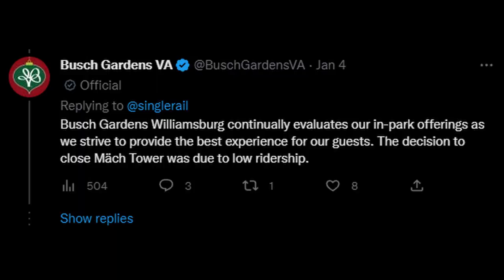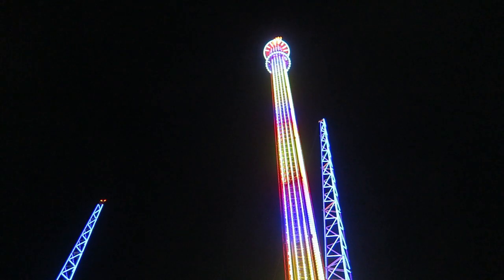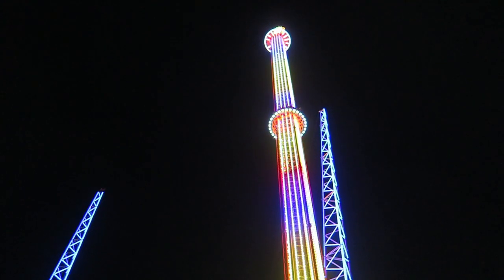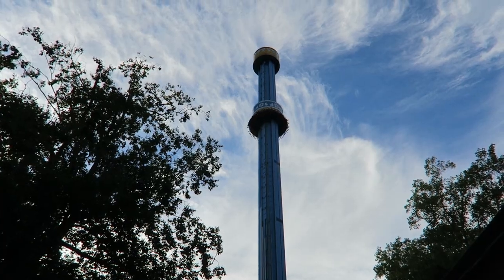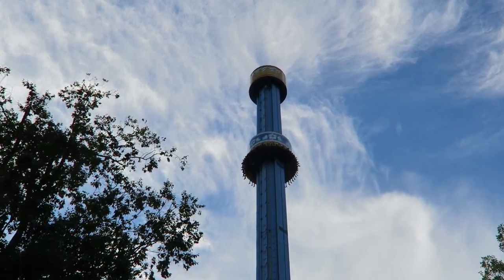The park cited low ridership as the primary reason. The mechanical issues certainly limited the ride's throughput, but it quite simply was not all that popular. Some may wonder if it's related to the Orlando freefall accident, but this is a different manufacturer, and Mach Tower's popularity was an issue even before that tragic incident.